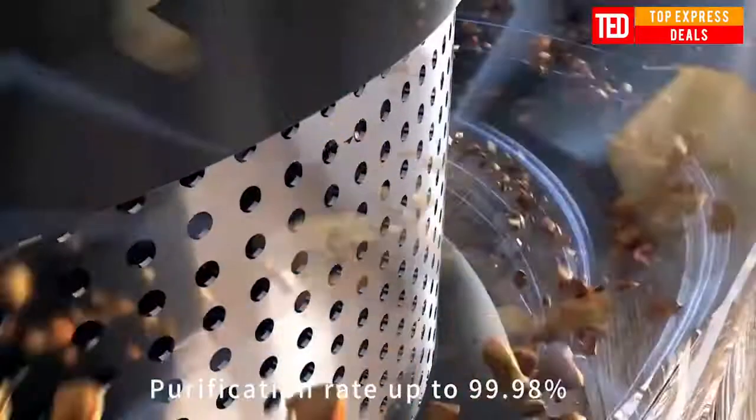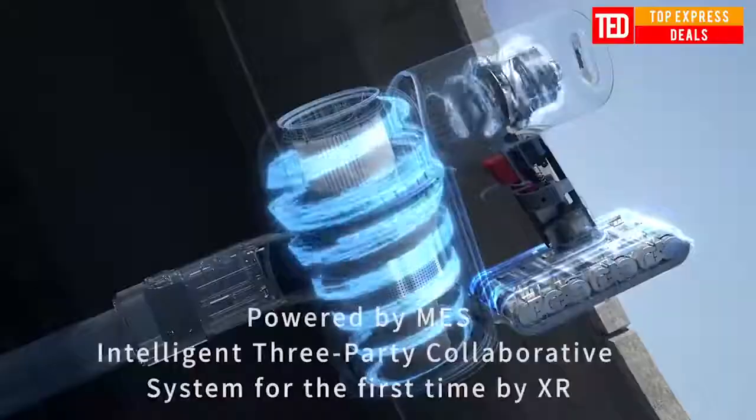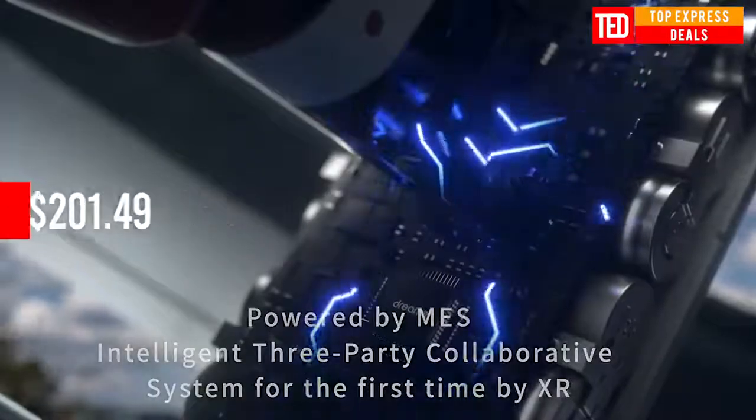Smart cool air cooling system keeps the motor in good energy and efficiency. The finely designed exhaust passage drives strong airflow through the motor and battery unit to realize efficient real-time cooling.